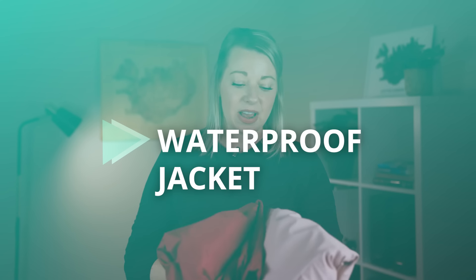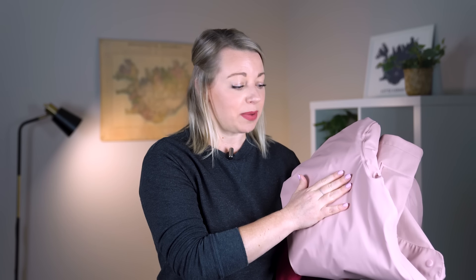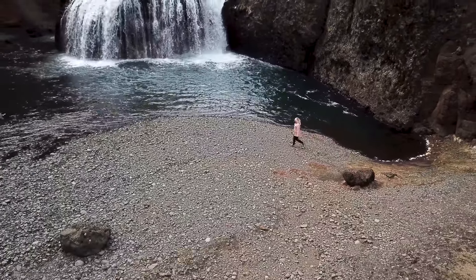The first thing you need is a waterproof top or jacket. I have two different options because on my packing list I recommend two different options — people always ask why and if it's really necessary. First up is a water-resistant layer, and second is a rain jacket. A rain jacket is plasticky — the water and rain will completely roll off. When I recommend rain gear, I'm usually referring to something that does not absorb any water.